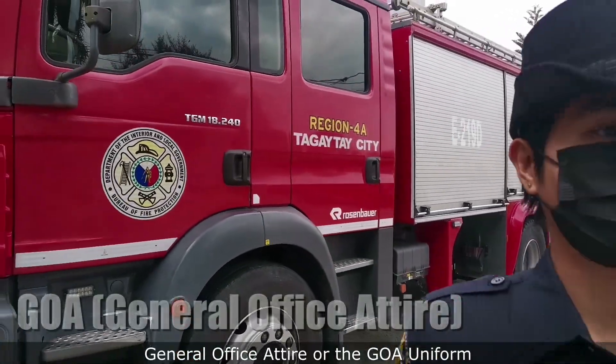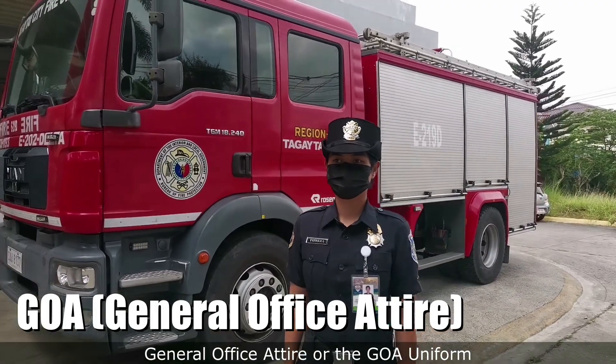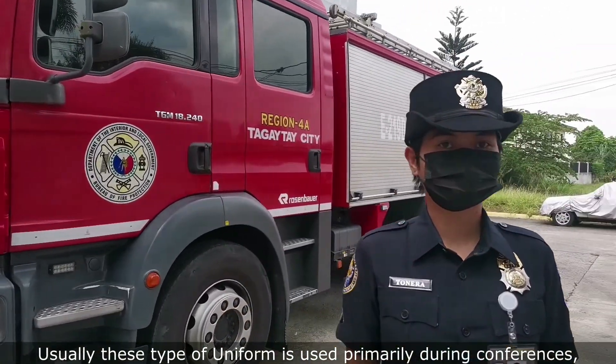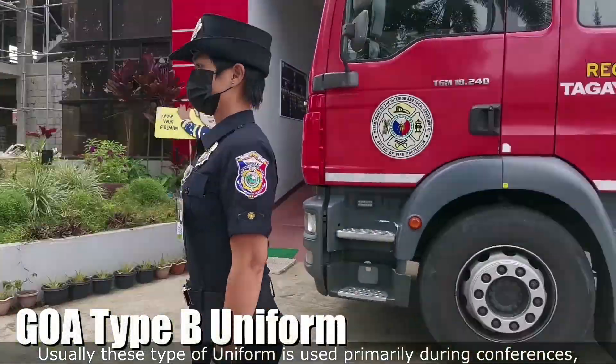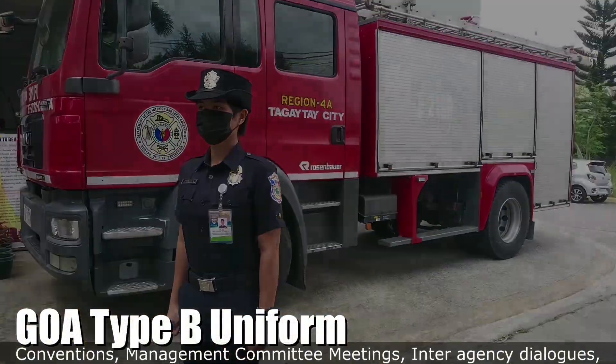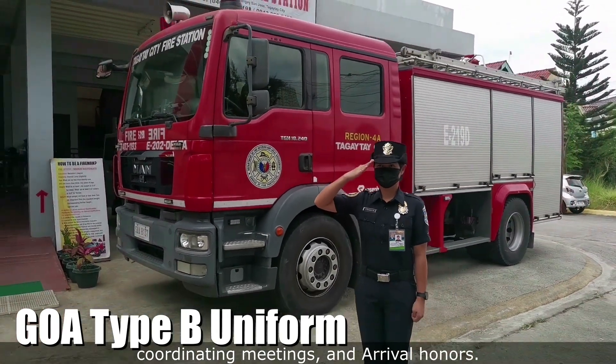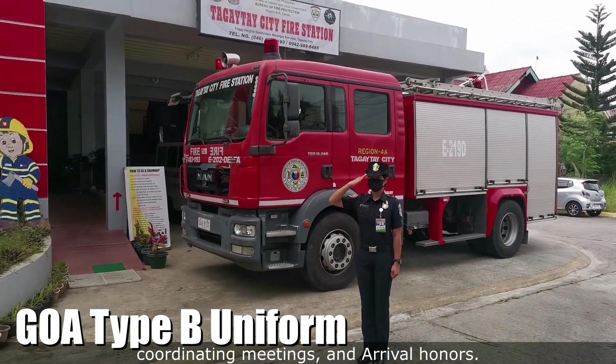The General Office Attire, or the GOA Uniform. Usually, this type of uniform is used primarily during conferences, conventions, management committee meetings, interagency dialogues, coordinating meetings, and arrival honors.